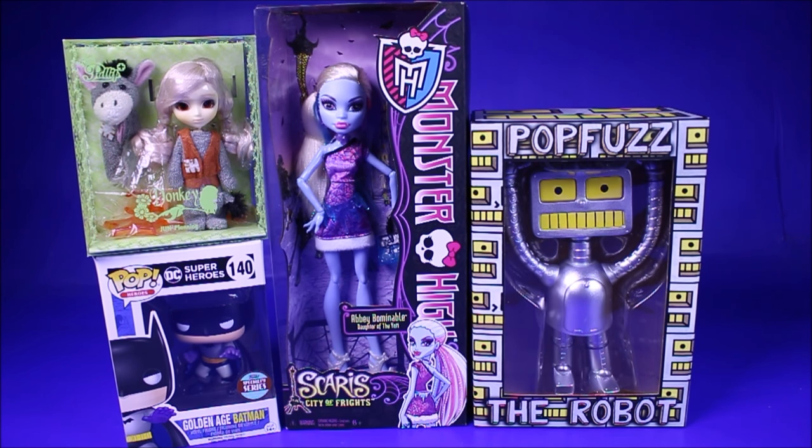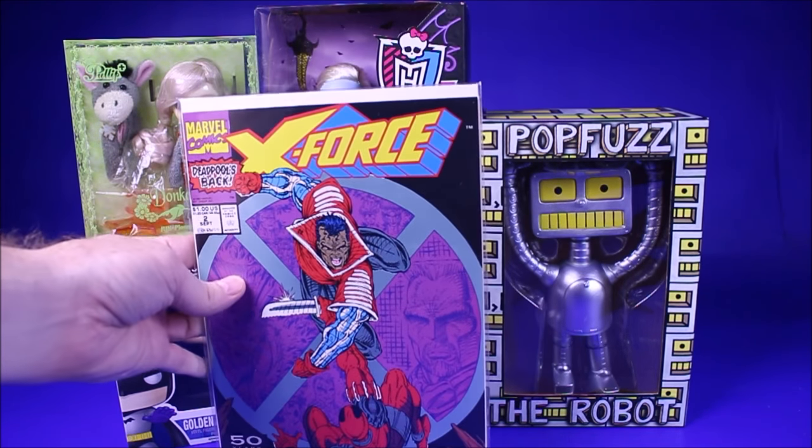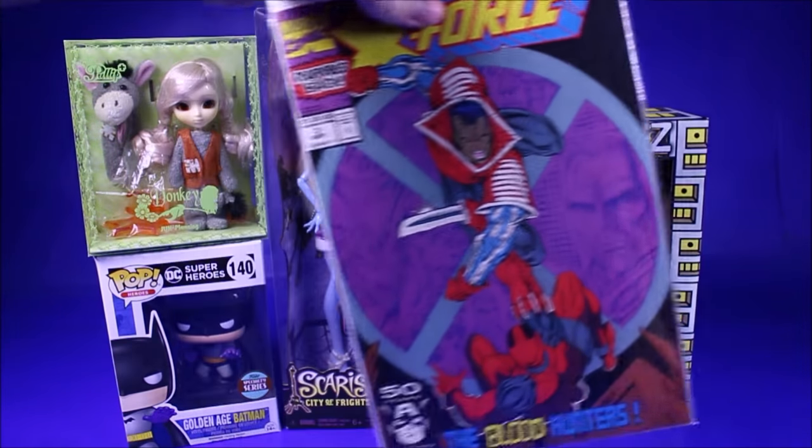The last potential prize is a copy of X-Force number two — the second appearance of Deadpool, for my comic fans. It's in very fine condition; it has a couple little marks on it but still pretty cool.